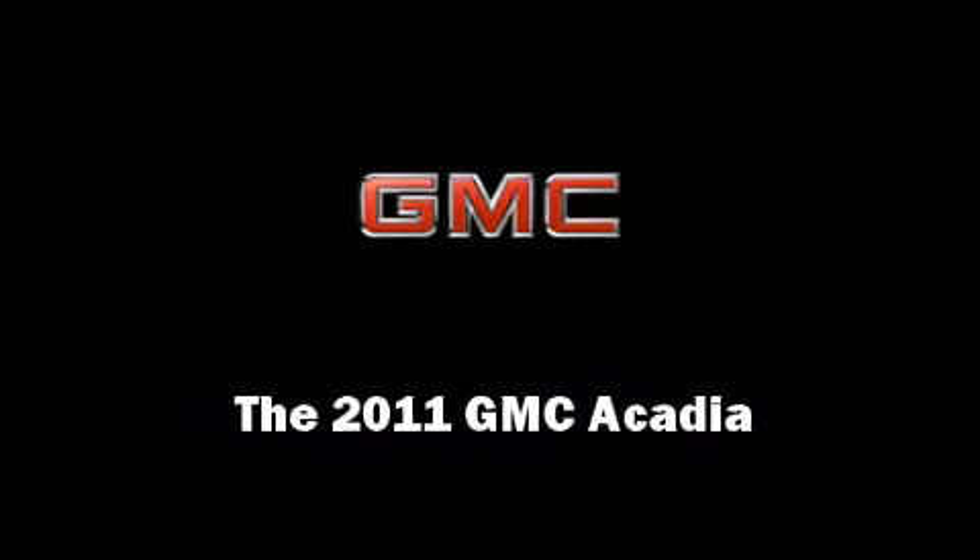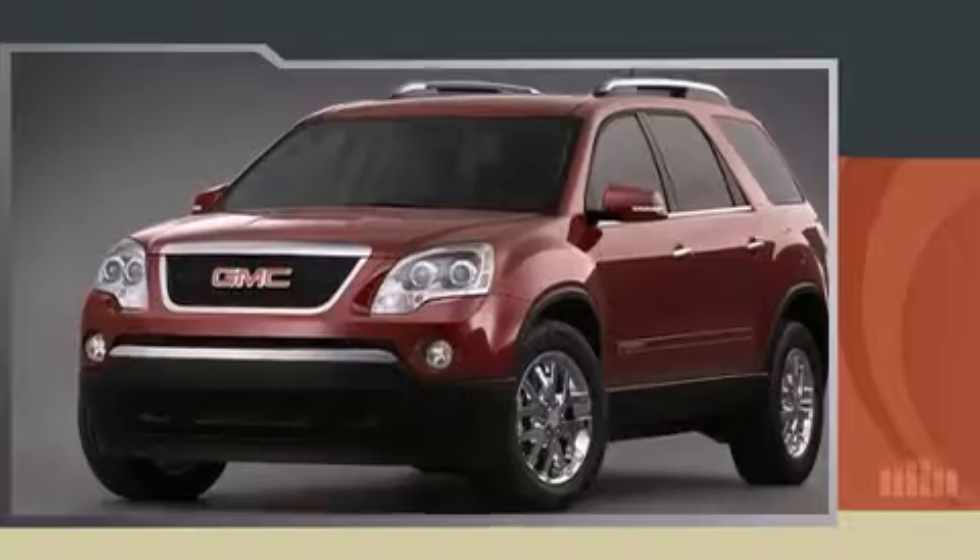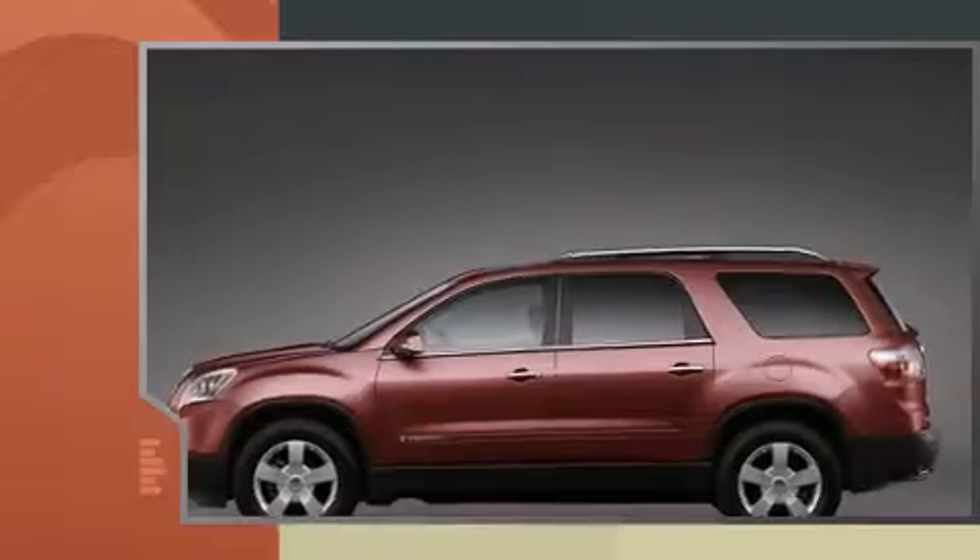Experience driving perfection in the 2011 GMC Acadia. It features an automatic transmission, front-wheel drive, and a refined six-cylinder engine.